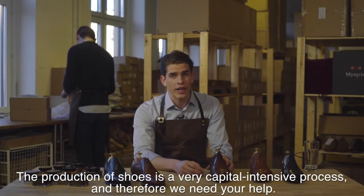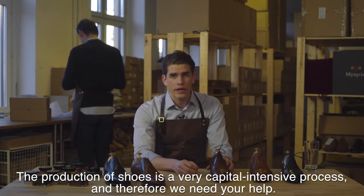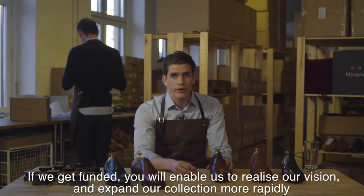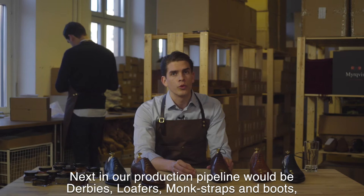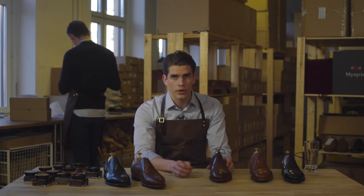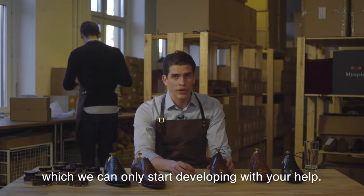The production of shoes is a very capital-intensive process, and therefore we need your help. If we get funded, you will enable us to realize our vision and expand our collection more rapidly. Next in our production pipeline would be derbies, loafers, monk straps, and boots, which we can only start developing with your help.